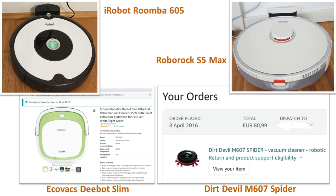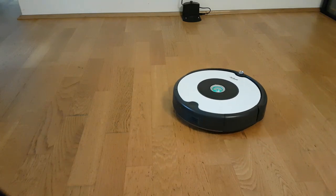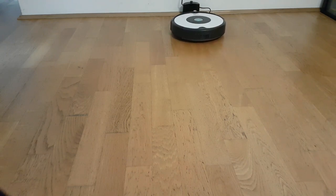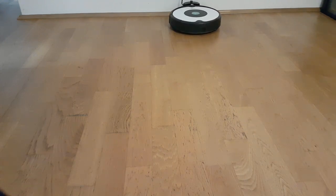Now let's do a comparison of the four robotic vacuum cleaners: the iRobot Roomba 605, the Roborock S5 Max, the Ecovacs D-Bot Slim, and the Dirt Devil M607 Spider. We will do the comparison based on parameters like whether or not the vacuum cleaner has a mopping function, the cleaning efficiency, ease of cleaning the robot, runtime, scheduling possibility, the price, and a couple of other parameters. These are the parameters that one needs to keep in mind while buying a new robotic vacuum cleaner.